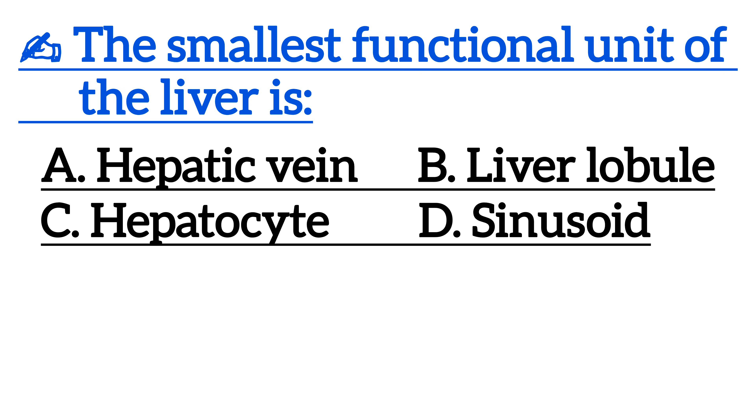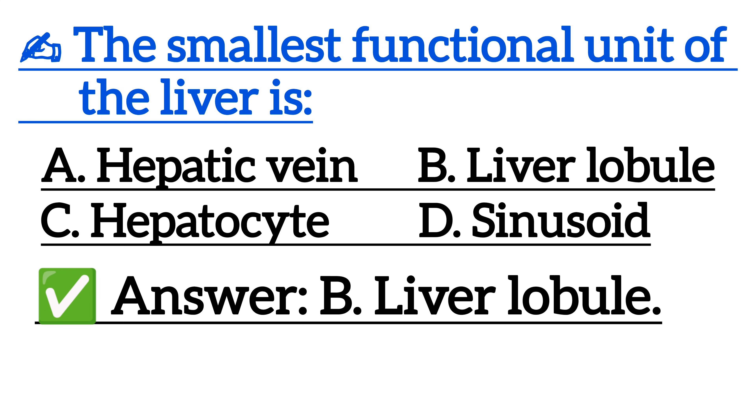The largest functional unit of the liver — correct answer is option B, liver lobule.